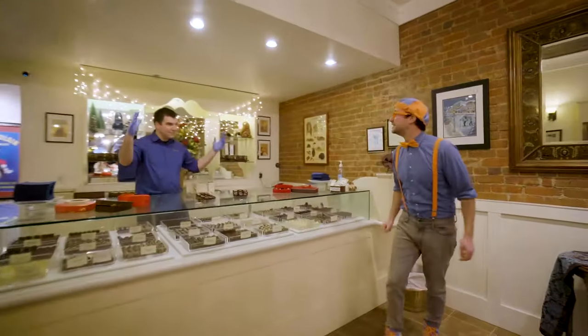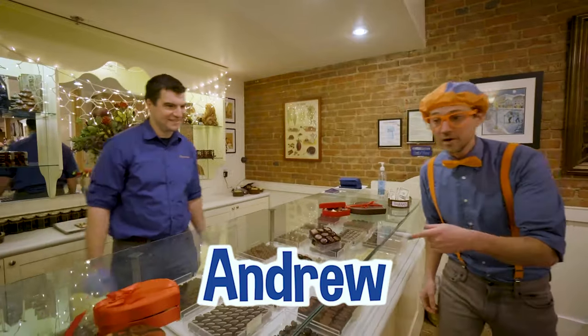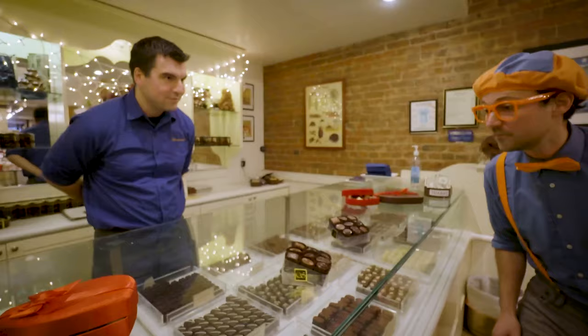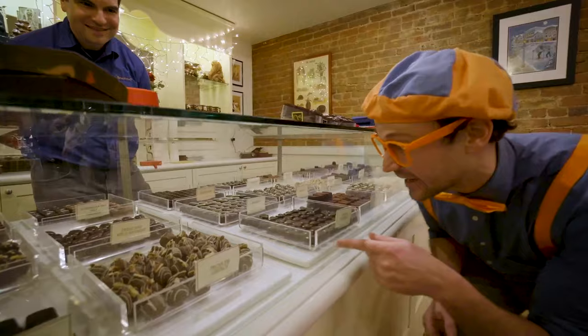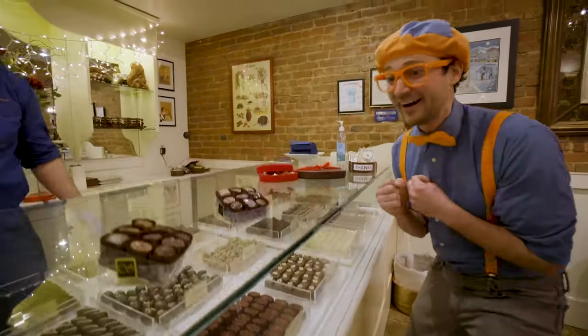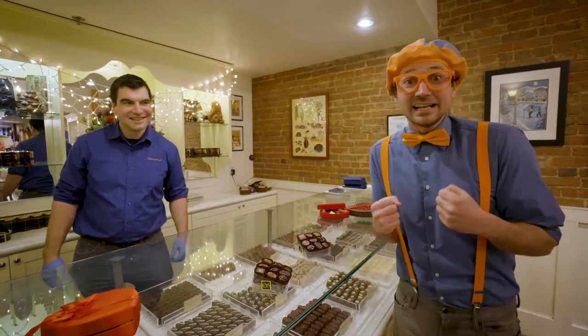Hey, who are you? Hey, Blippi, my name's Andrew. Welcome to Chocolat. Nice to meet you. What do you have here? We have all sorts of truffles and bonbons, all handmade right here on site. Wow, they look so tasty. I just want to eat them all up!